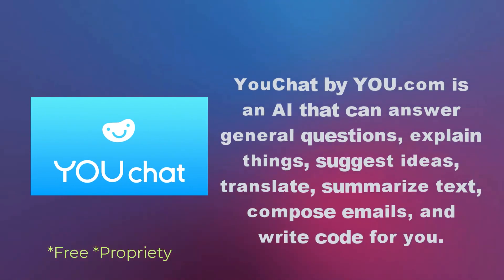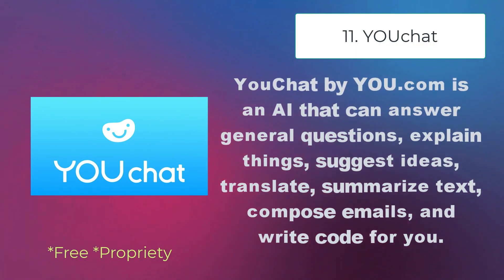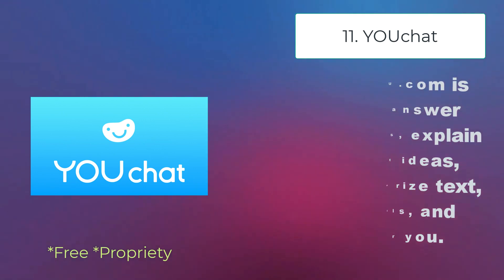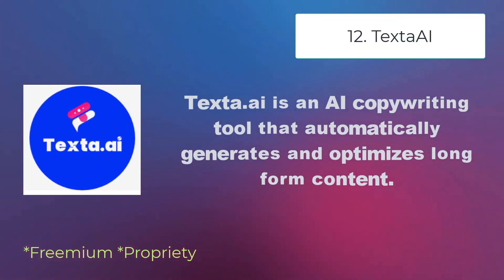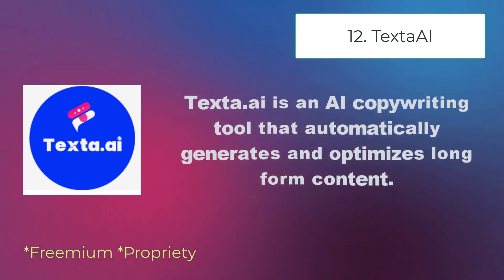YouChat by You.com is an AI that can answer general questions, explain things, suggest ideas, translate, summarize text, compose emails, and write code for you.